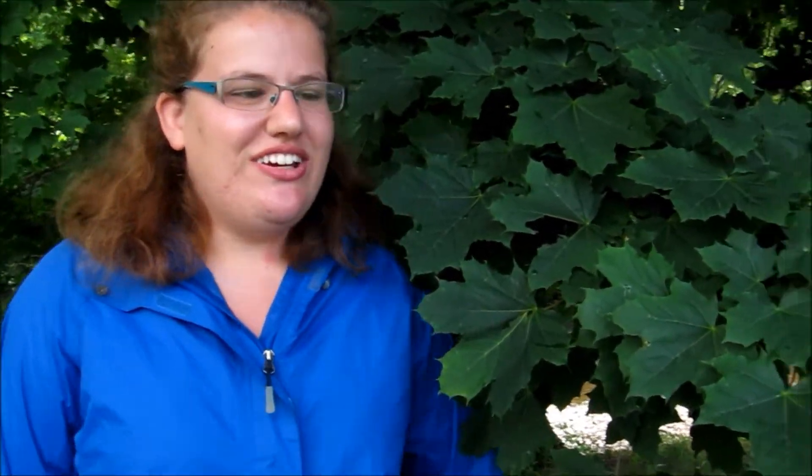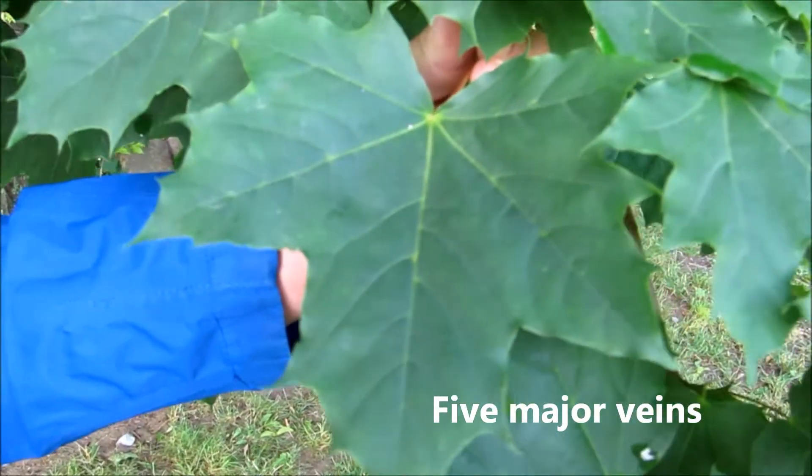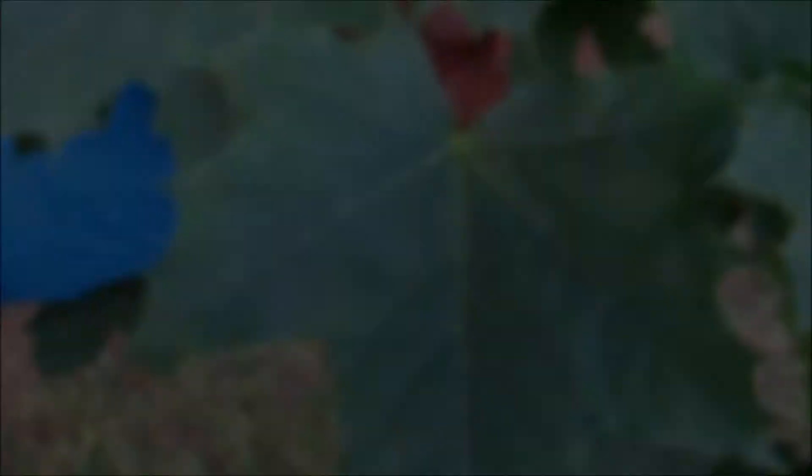Norway maple shows all the basic characteristics of the maple family and is commonly confused with sugar maple. However, there are a few things that can help you tell it apart. Norway maple has leaves with five major veins, as you can see here, compared with sugar maple which only has three major veins.